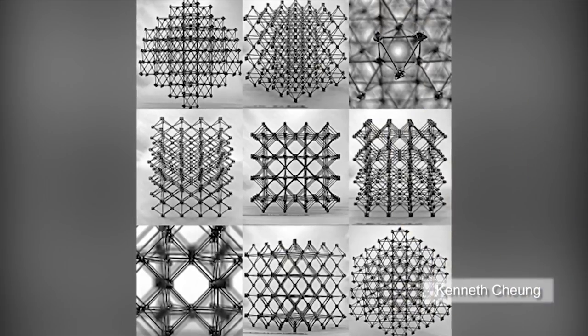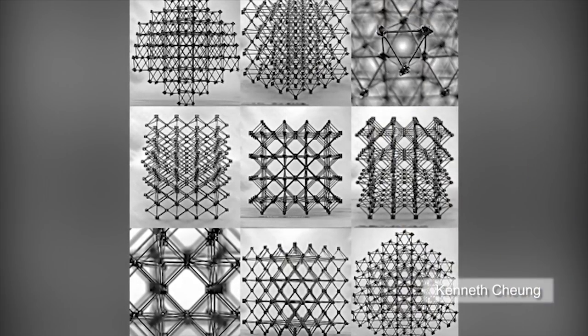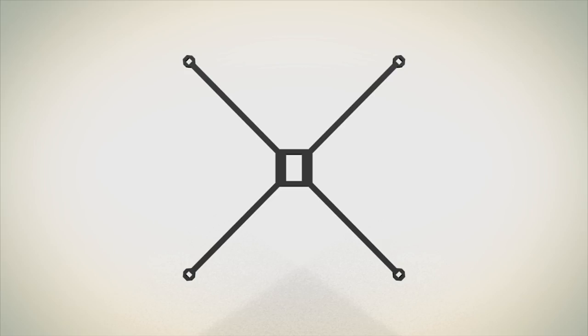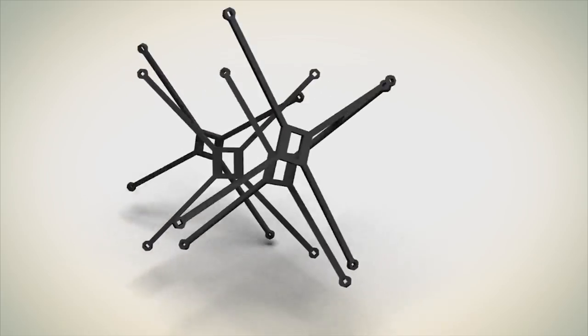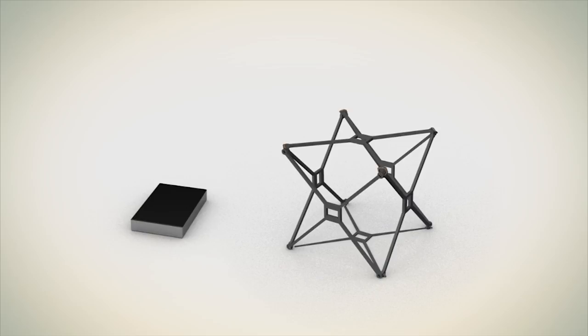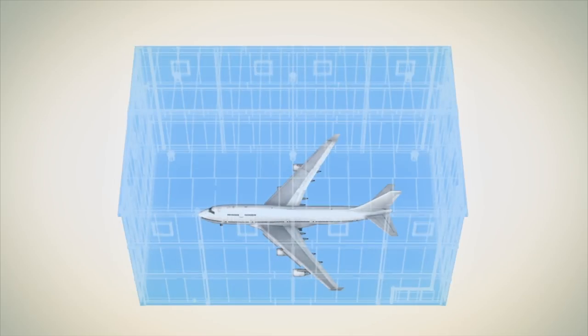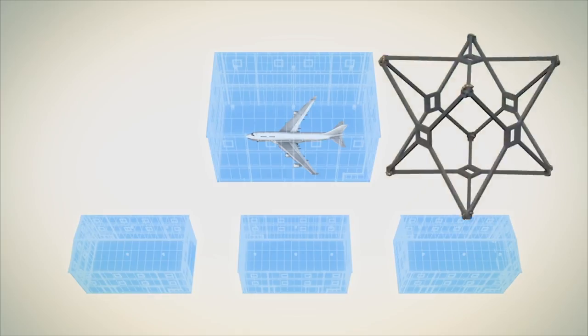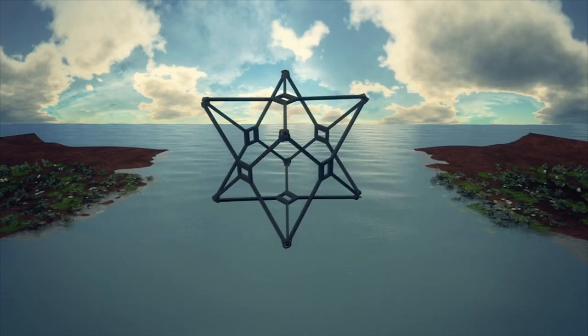MIT researchers have developed a lightweight structure of tiny blocks that may revolutionize the assembly of large objects. The individual pieces are linked together like chain mail and can be assembled and reassembled into different lattice structures. A complete structure is ten times stiffer than conventional lightweight materials. The pieces can be created in smaller facilities while still being assembled into much larger wings, fuselages, and bridges.